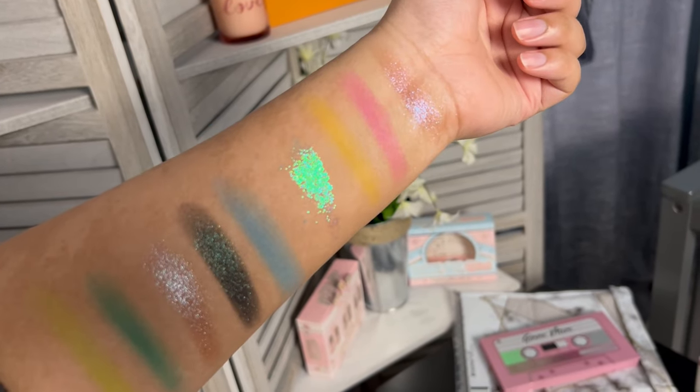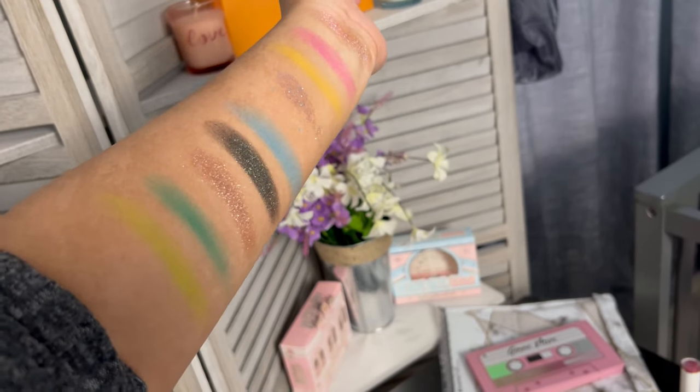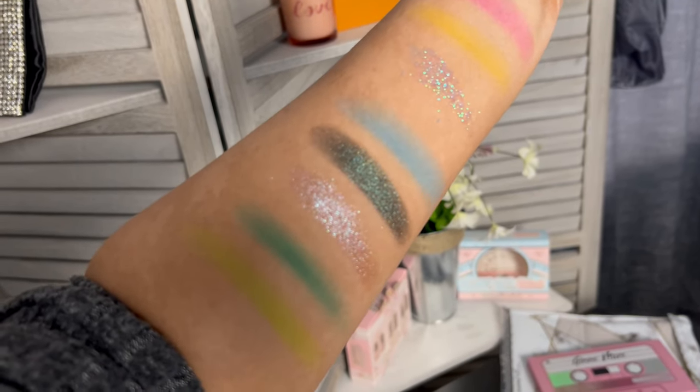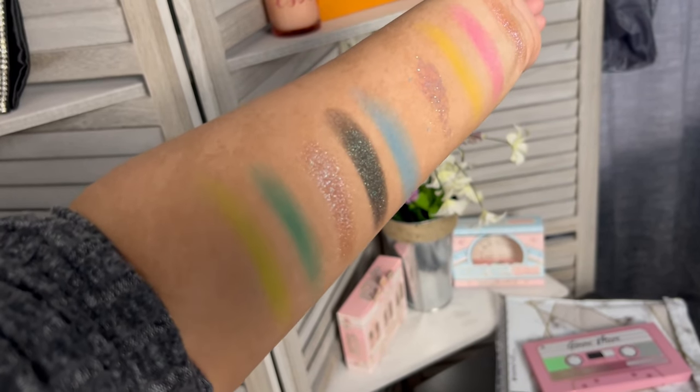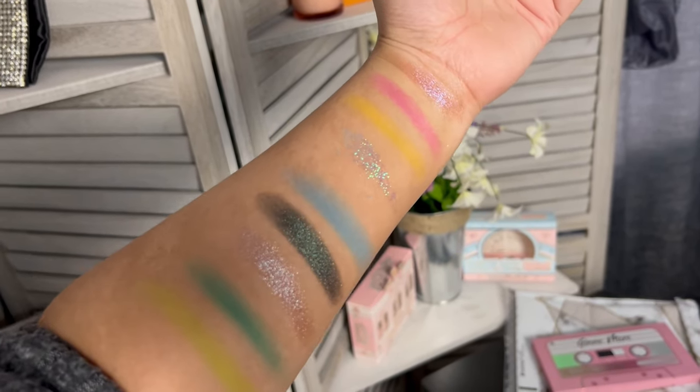We're going to do some swatches and then get into the try-on. I'm not going to swatch all 18 — I'll just choose a few I'm excited about. These swatches are absolutely stunning. That pressed glitter is mermaid on steroids — look at that shift. The mattes were a little patchy but not super bad, definitely workable. This darker shade is gorgeous but I'm probably not going to touch it until I learn how to work with darker eye colors. They could honestly charge way more than $12 for this palette.